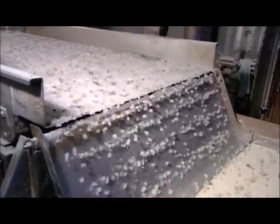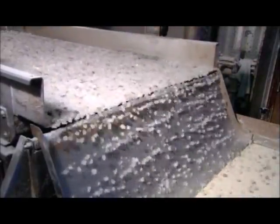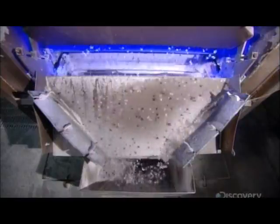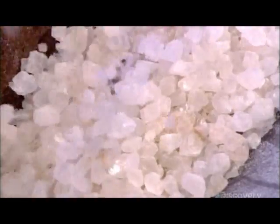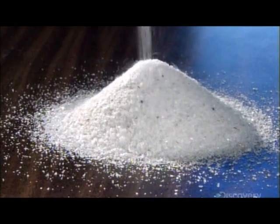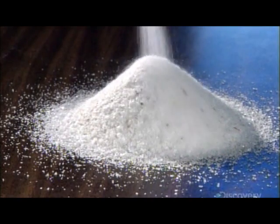The optical sorter bounces light off the salt particles, and a computer reads the reflection to determine if they're light or dark. Jets of compressed air then target the dark bits and blast them downward, while the white particles continue forward. A closer look confirms that the optical sorter has done its job effectively — the salt meant for water softening is pure white, while a few darker speckles is acceptable for road salt.